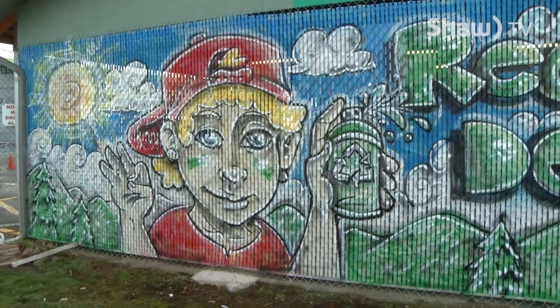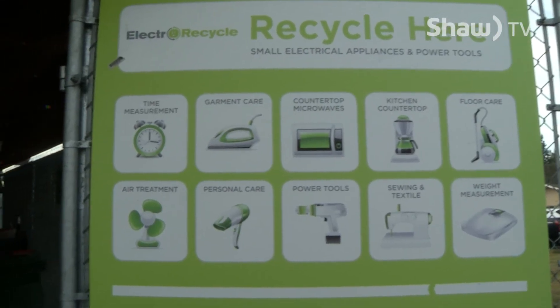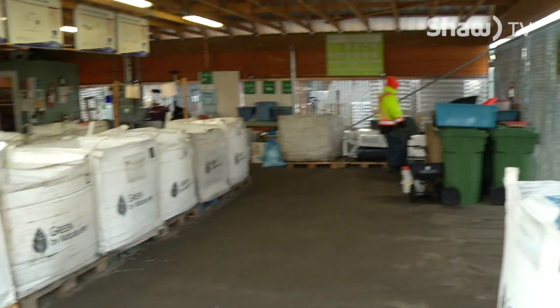How many depots are in the Powell River District? There are seven depots. The outlying regional district is really well covered. And then we have this depot, which is our town center depot, serviced by city residents as well as rural residents who come into town.